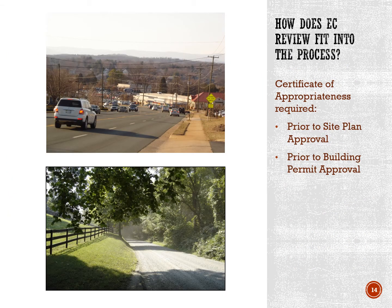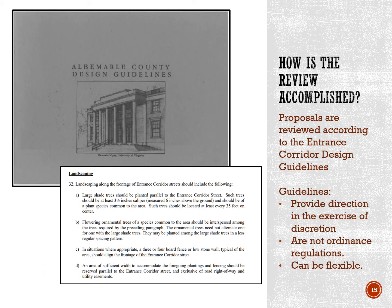ARB approval — the certificate of appropriateness — is required prior to site plan approval and prior to building permit approval. ARB applications are reviewed according to the entrance corridor design guidelines. The guidelines outline some very specific requirements. For example, three and one half inch caliper large shade trees are required along the street frontage, but the guidelines also allow for a substantial degree of discretion and flexibility on the part of the ARB. For example, the guidelines also state buildings should relate to their site and the surrounding context of buildings.